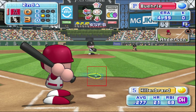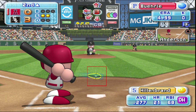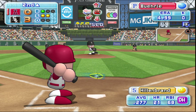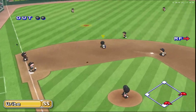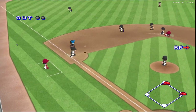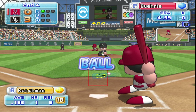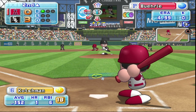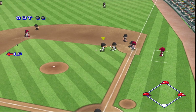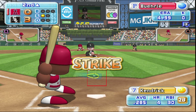Next up, Shea Hillenbrand. It's a strike. Count 0 and 2. Hit high in the air towards third. It's a hit. Throw to second. Safe at second. Hillenbrand gets a base hit to left field. The Angels get two consecutive hits. Next up, Casey Kutchman. The ball makes contact near the grip. Toss to first. That's an infield base hit. The Angels get three consecutive hits.